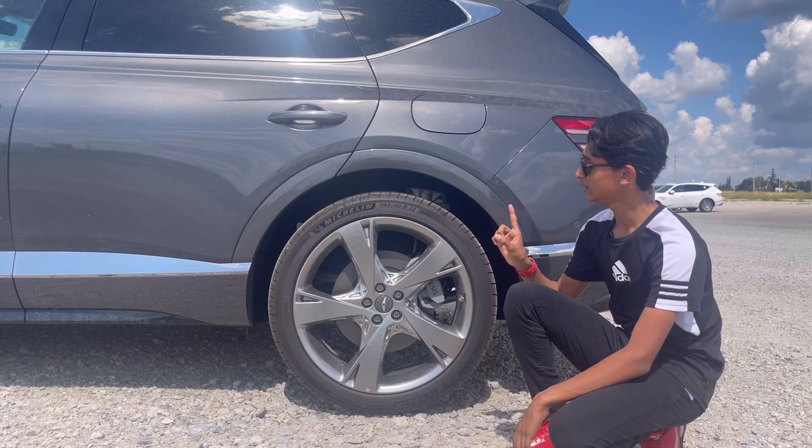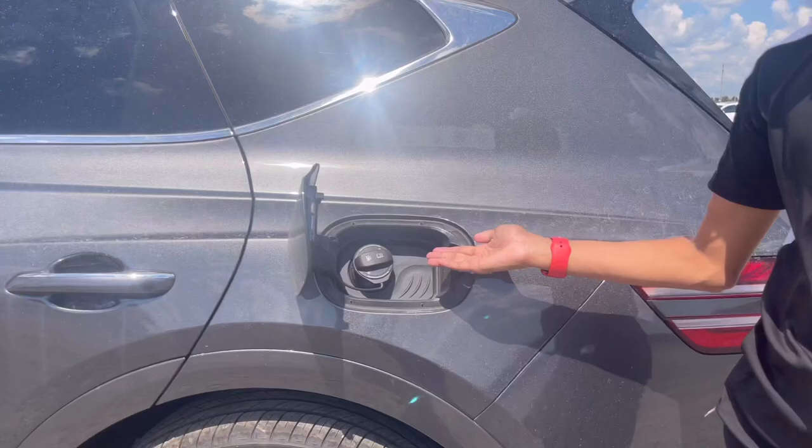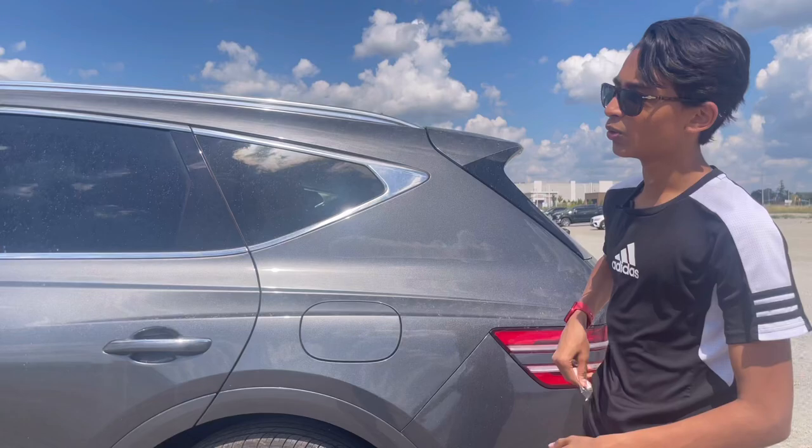Rear suspension is also multi-link coil springs. The rear wheel and tire are the same size but the brake calipers are smaller — single piston — with a rear disc thickness of 14.2 inches. If the car is unlocked, you can just press the fuel door and it opens to fill up your tank.